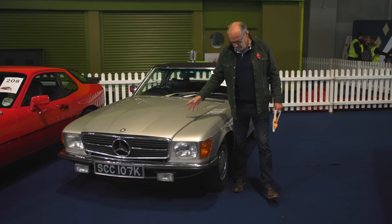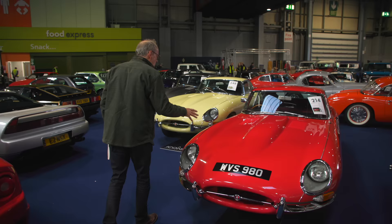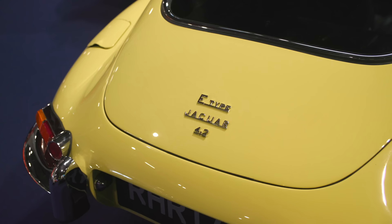There are quite a number of E-types in this sale. A beautiful Series 1 3.8 with 6,700 miles recorded, sensibly guided at around £75,000 to £80,000 — fully restored. A 4.2 at £90,000 to £110,000 here as well.